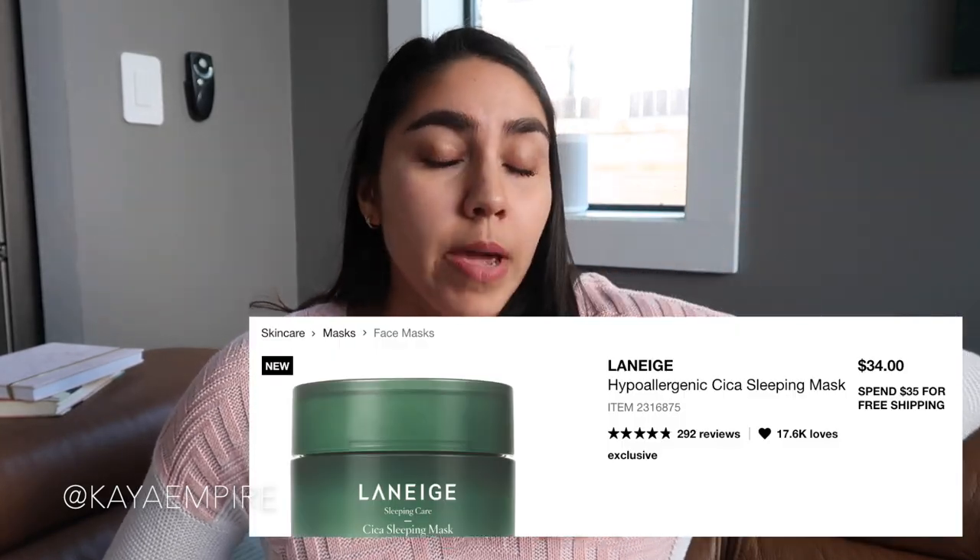Actually, right now I'm testing out the Primera Cica Essence — something with the word bean in it. I talked about it in my Korean skincare haul. I went to Seoul, South Korea last year and did a huge skincare haul of all Korean skincare — I'll link that video down below. I did buy or get a sample of a Cica product and I've been using it and I actually really love it. Also, the Laneige Cica Sleeping Mask is only $34, which compared to the Drunk Elephant F-Bomb at $60-something, $34 is not a super terrible price tag. That's why it's a little more realistic that I'll purchase the Laneige one first.